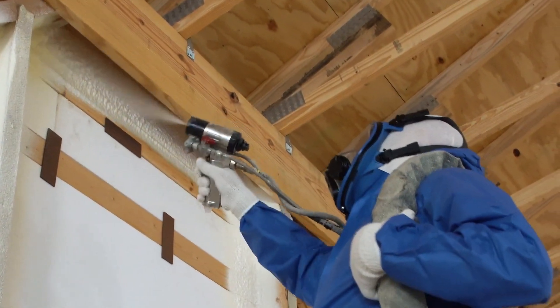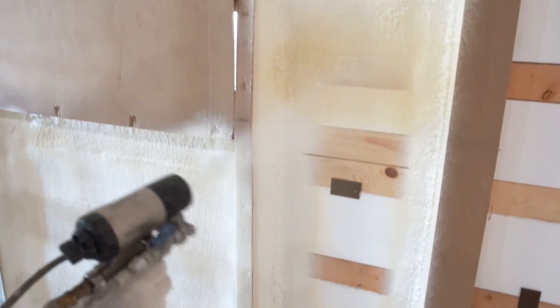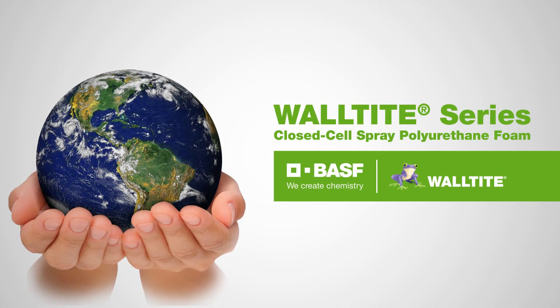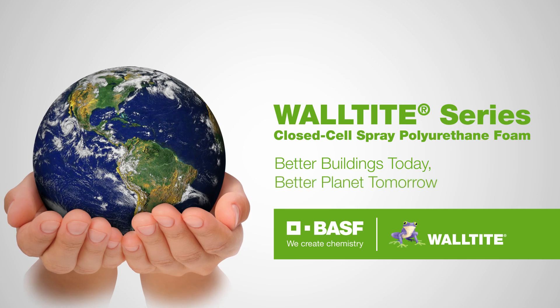Choose the product portfolio designed for the way you spray. It helps you meet new codes and regulations and offers a sustainable, low global warming potential solution. The WALTITE series from BASF. Better buildings today. Better planet tomorrow.